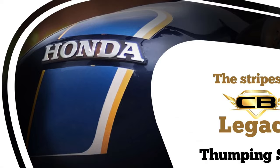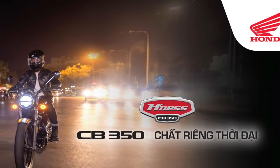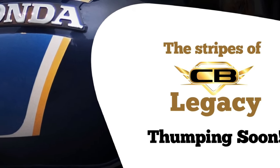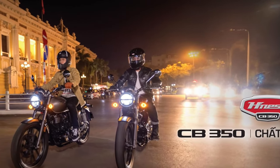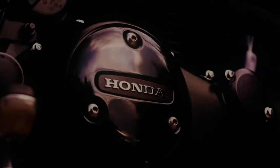In terms of design, the 2025 CB350 retains the classic styling that pays homage to the golden era of motorcycling. The retro-inspired aesthetics include a rounded headlamp, vintage-style fuel tank, and chrome accents. These design elements are complemented by modern touches such as LED lighting for improved visibility and a sleek contemporary look.